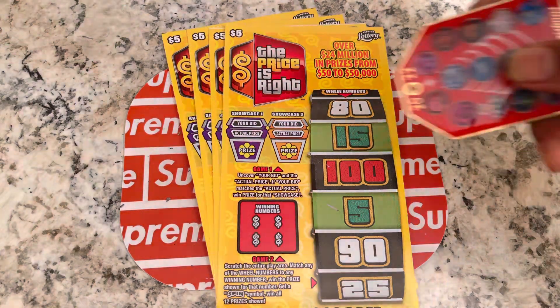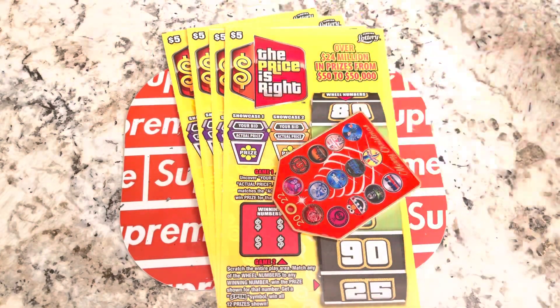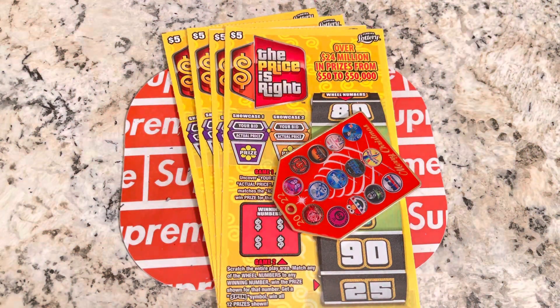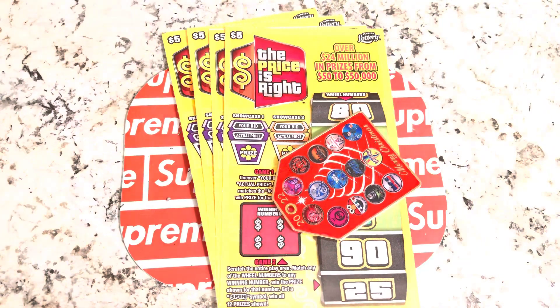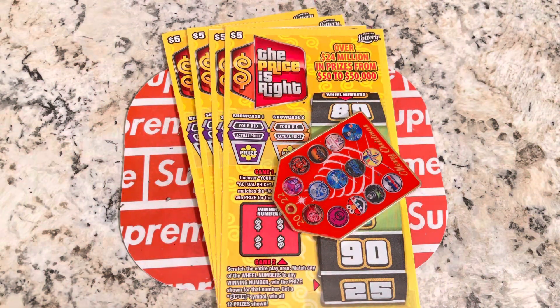What up, what up, what up YouTube? It's your boy Terry Terry, and we back with the Price is Right. Hope your Wednesday is going well. It's your boy Terry Terry, BTG, Big Time on Gambling, the host.